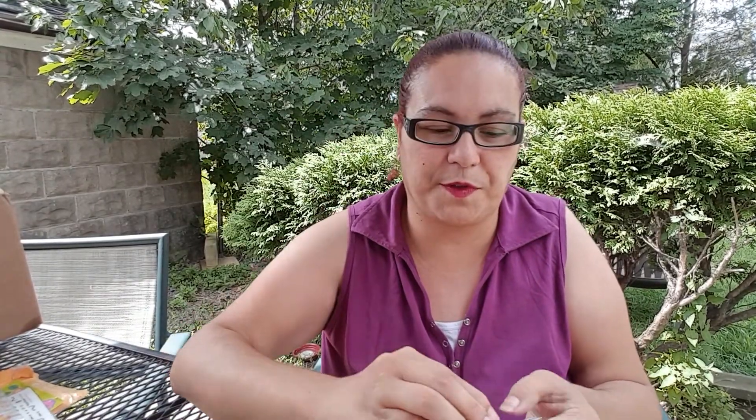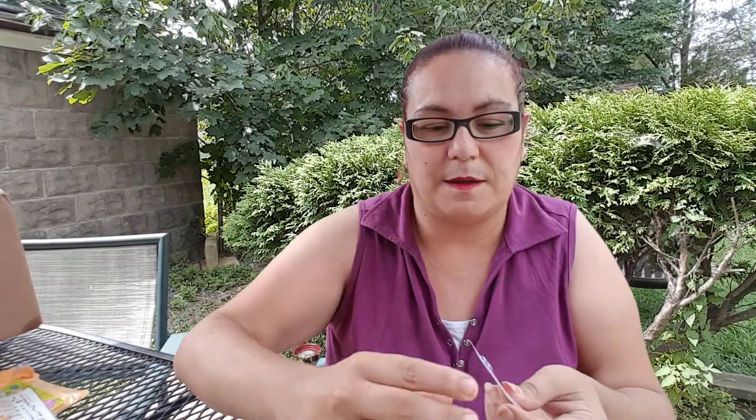She sent me some stickers — beautiful, thank you! And the eyes move. Then she gave me a note, which I'm not gonna read on here. And then she sent me some more stickers right here — thank you!